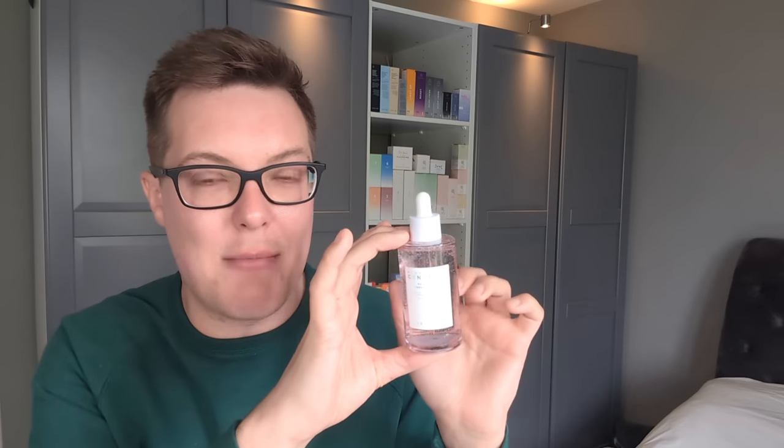This is a game changer. And whilst it looks like it has a rosy hue, that's actually the packaging itself — the product inside is clear. There's no colorants, there's no fragrance, none of that filler garbage that you normally see in serums. Just a wonderful formulation.